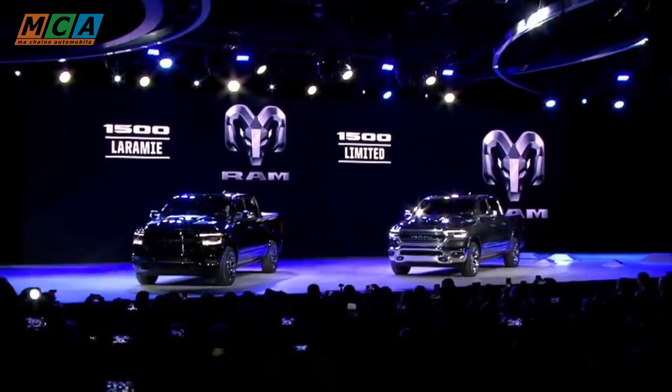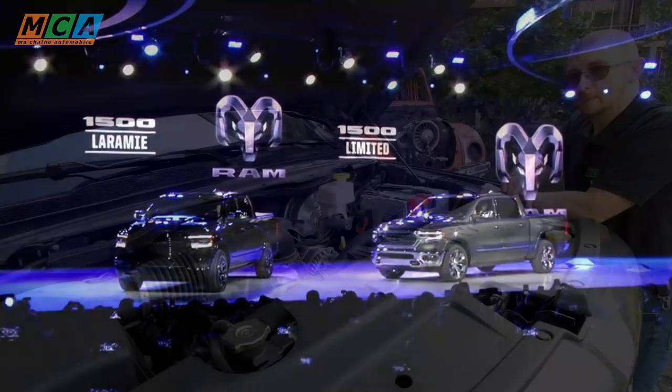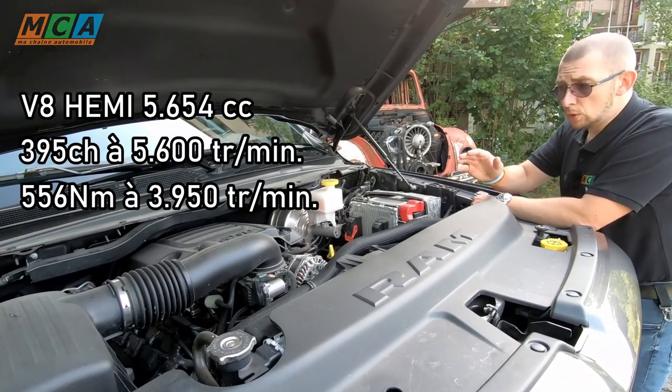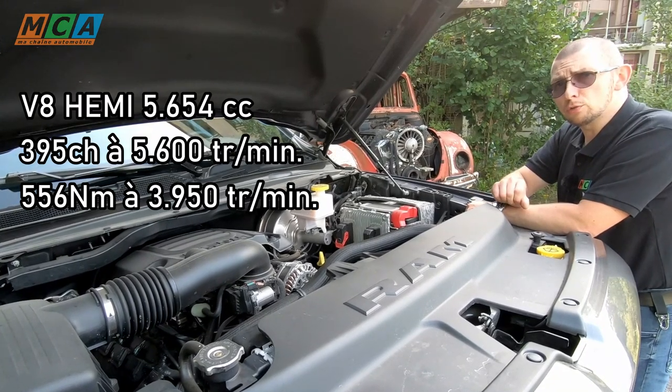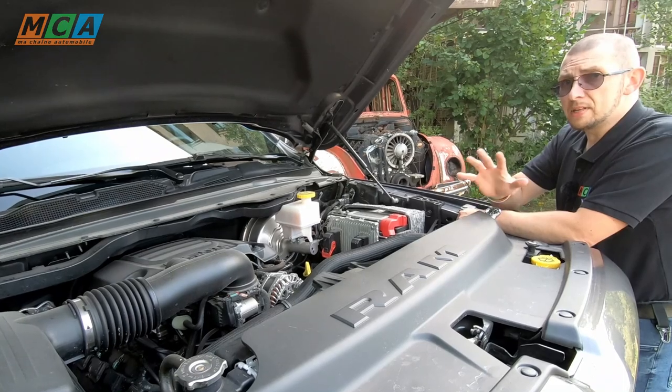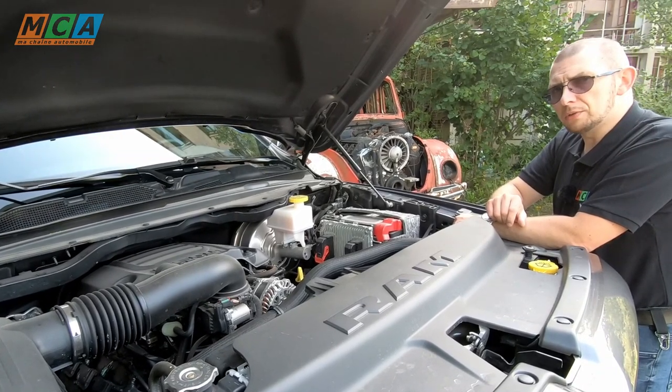Sous le capot, on retrouve deux moteurs à essence : le 3.6 V6 Pentastar et ce V8 5.7 HEMI, seule offre disponible pour l'Europe. Ce moteur essence à aspiration naturelle développe 395 chevaux et 556 Nm de couple. Et il faut bien ça pour déplacer l'engin qui fait quand même 2350 kg en ordre de marche.